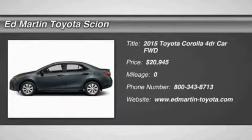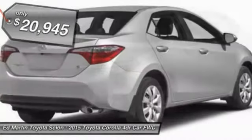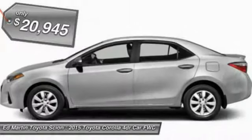The 2015 Corolla. The Corolla is still a great option for those who want dependability, comfort, and value, and is priced below $25,000. Come take a test drive today.